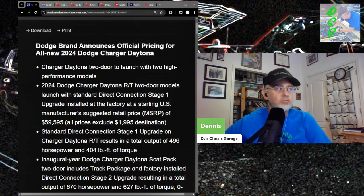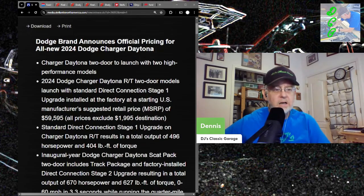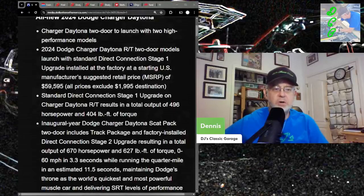You have no control over that. Tesla does that — they could just take an option away from you and make you pay for it annually. So keep that in mind; this is all a come-on at this point. The inaugural-year Dodge Charger Daytona Scat Pack two-door includes a track package and factory-installed Direct Connection Stage 2 upgrade, resulting in 670 horsepower and 627 foot-pounds of torque.